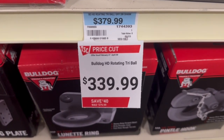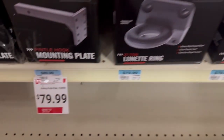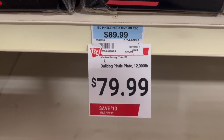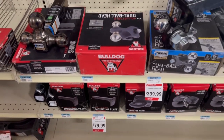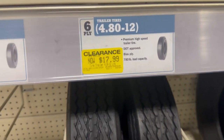Walking by, I see this Bulldog heavy-duty rotating tri-ball hitch — $339 down from $379. They had another one that was down from $89.99 to $79.99, a ten-dollar savings there as well. That was a 12,000-pound capacity hitch. They had some good sales here in the hitch area.